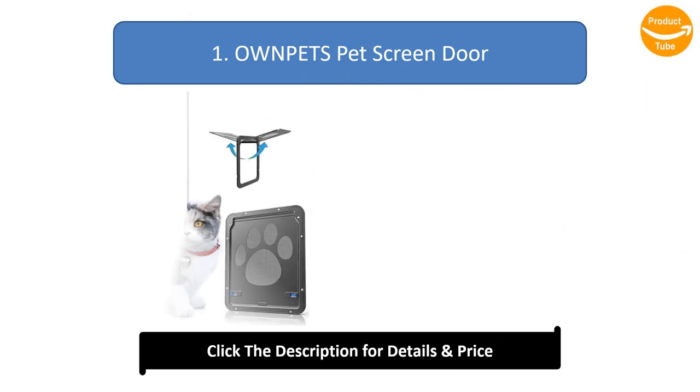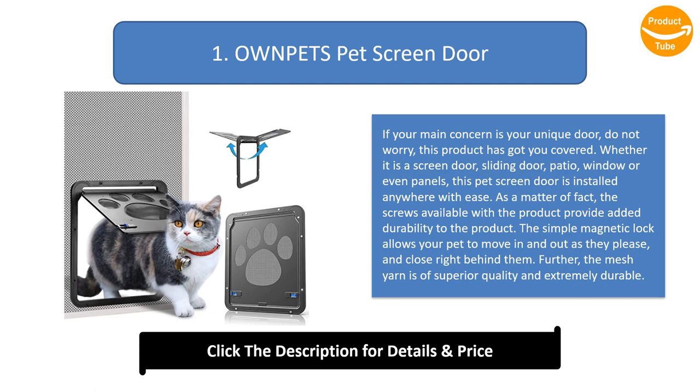Number 1: Own Pets Pet Screen Door. If your main concern is your unique door, do not worry — this product has got you covered. Whether it is a screen door, sliding door, patio window, or even panels, this pet screen door is installed anywhere with ease. The screws available with the product provide added durability, and the simple magnetic lock allows your pet to move in and out as they please, closing right behind them. The mesh yarn is of superior quality and extremely durable.